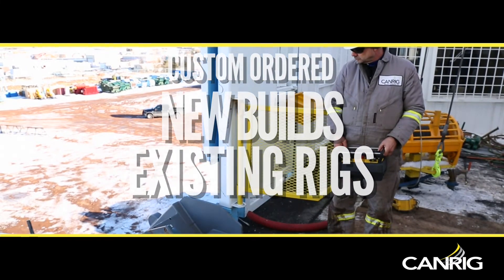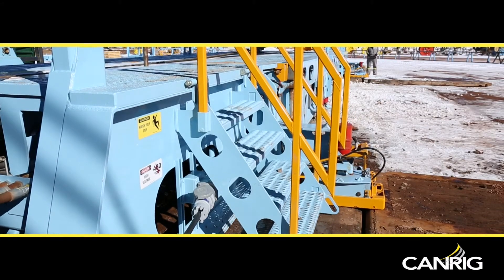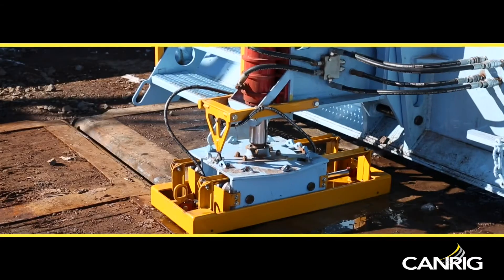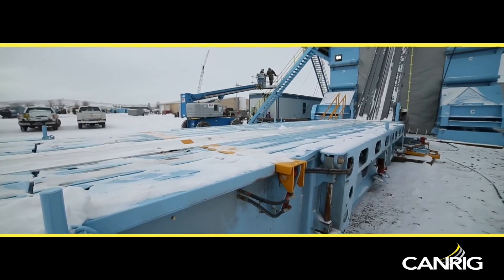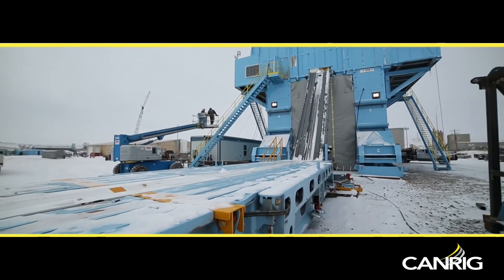The CanRig Automated Power Catwalk has a capability option. Our innovative pad walker allows the catwalk to move without the assistance of a truck or crane. The hydraulic pivot also allows users to raise and lower the ramp without utilizing a crane.